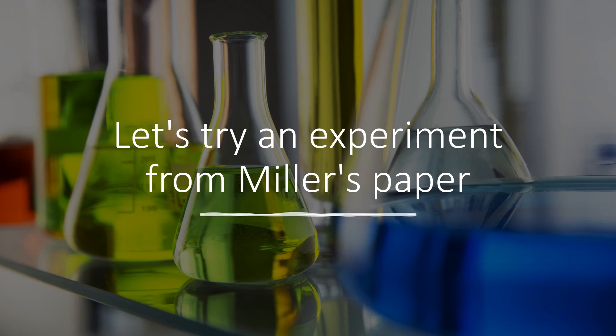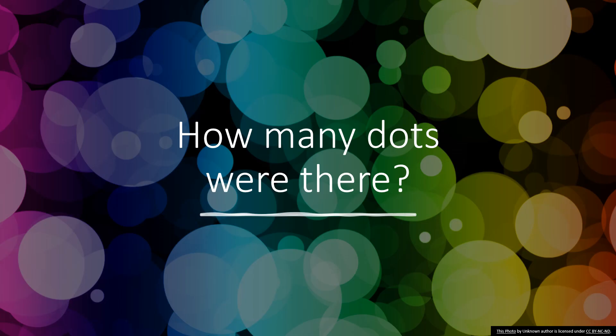Let's try one of the experiments from Miller's paper. On the next slide, a group of dots will flash on the screen. You will then be asked to report how many dots there were. How many dots did you see?